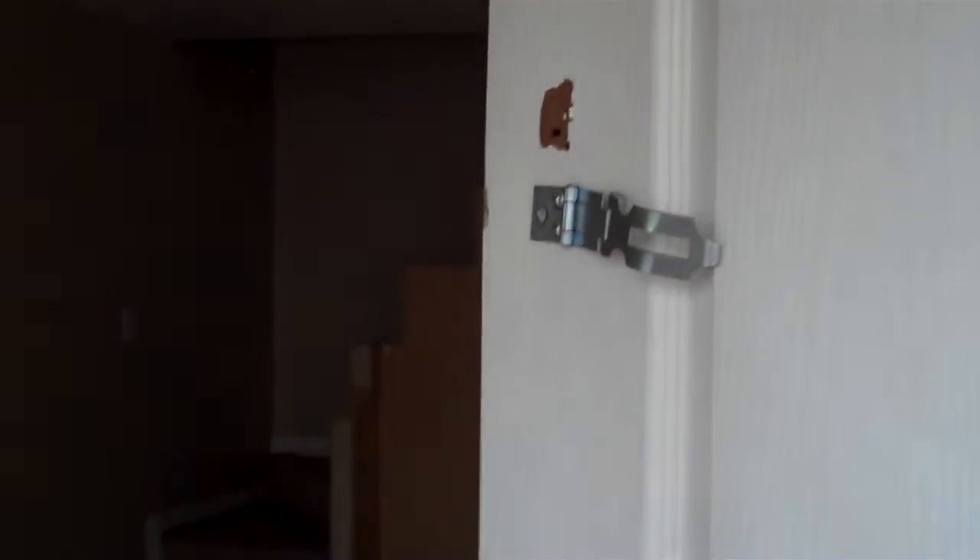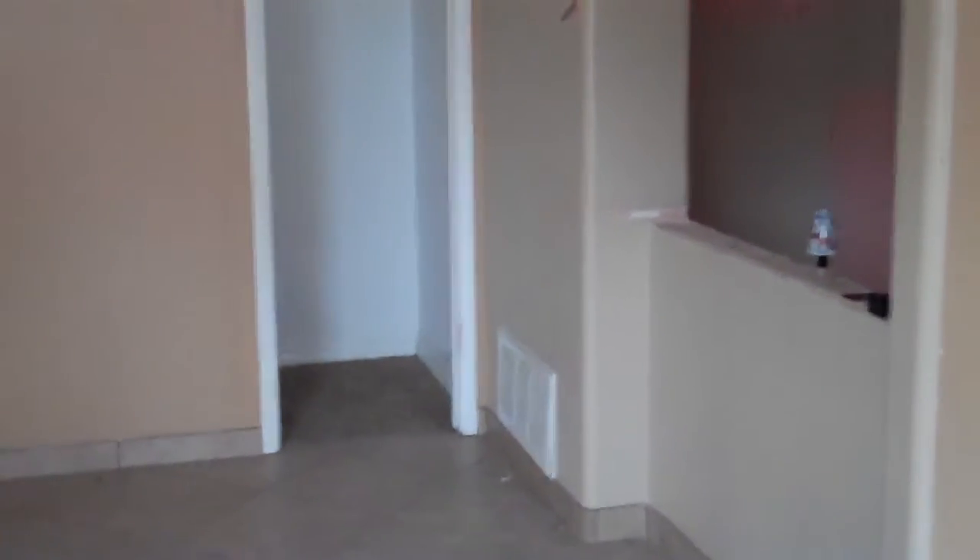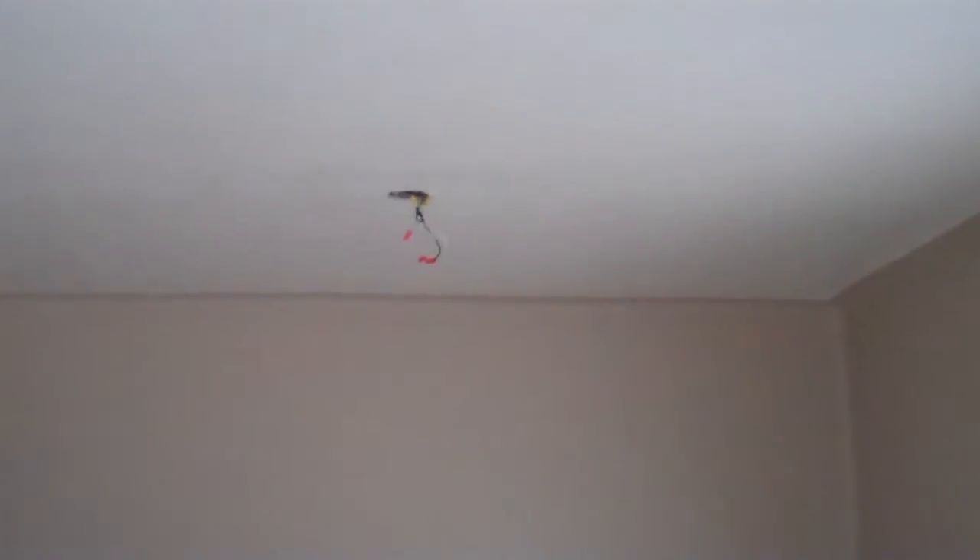The front entrance has two locks on it as it's been kicked in. This looks like it is the living room, and then it walks into the dining room area. Light fixtures have been removed. The kitchen has been stripped.